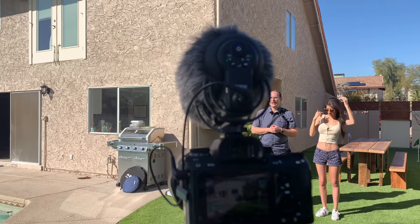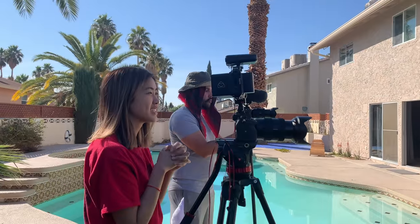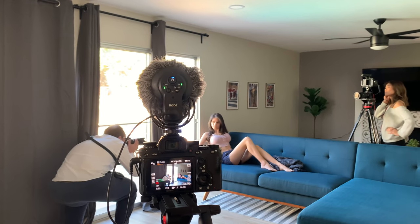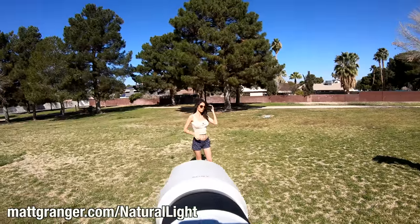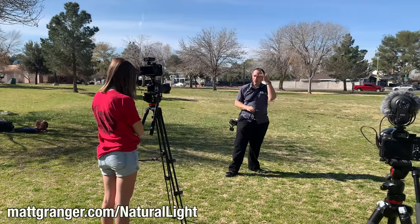As well as the variety of equipment we were shooting with, we shot on a bunch of different locations to put this course together. We're basically covering everything you need for natural and available light — indoors and outdoors, hard light, soft light. I can't wait to share it with you.